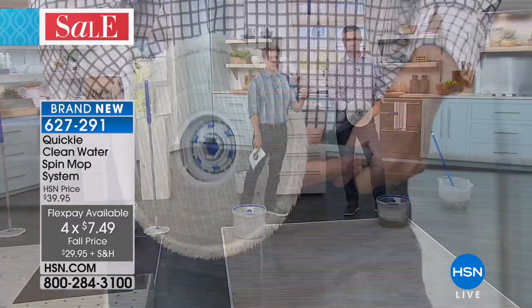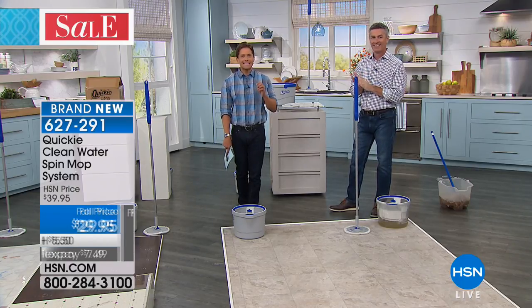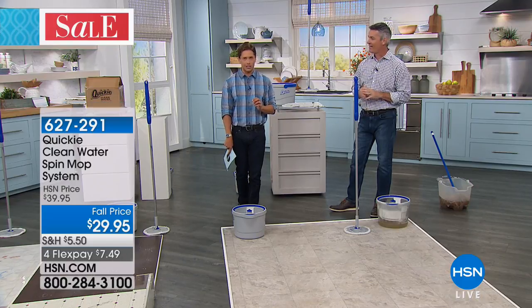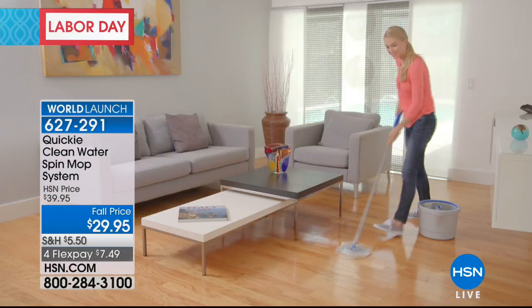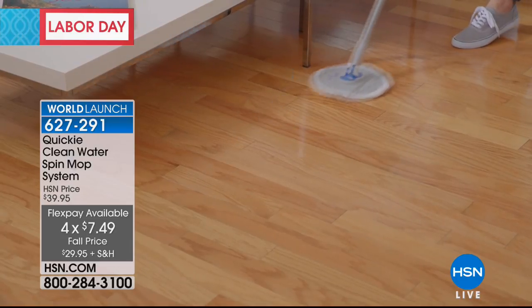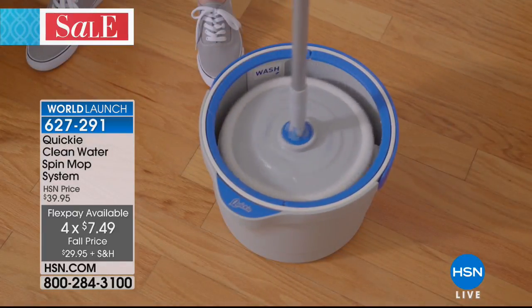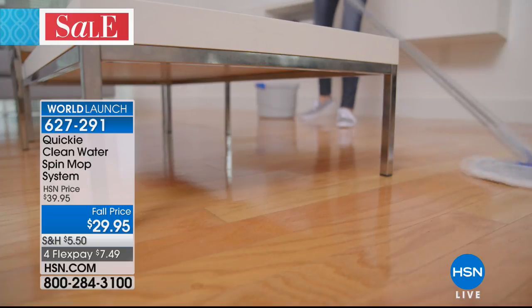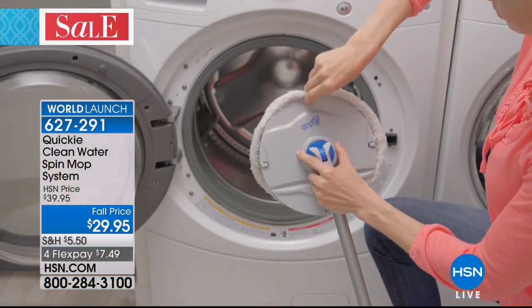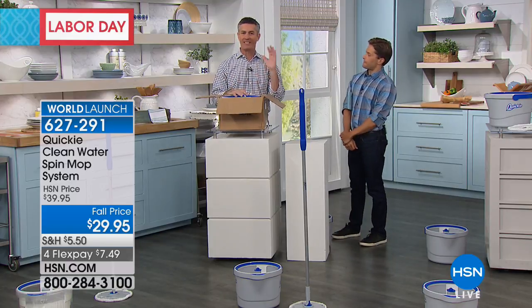I promised you there was good reason why Peter and I were going to lose our minds over a mop tonight. Ladies and gentlemen, you are the first shoppers in the entire country to see the Quickie. It is the official world launch of this product here at HSN. It's $10 off and also on FlexPay. You can take it to every floor surface — hard floor, tile, linoleum. Because it's a flat mop surface, you could even use this on the exterior of your car.